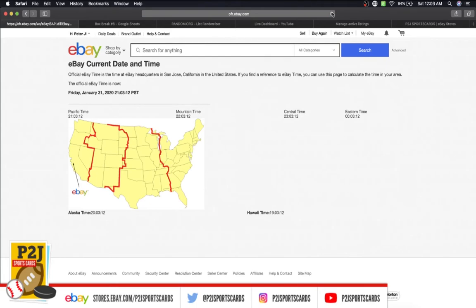It is Saturday, 12:03 a.m. Eastern Time, February 1st, 2020. It is also 11:03 p.m. Eastern Time, Friday, January 31st, 2020, and 9:03 p.m. Pacific Time.